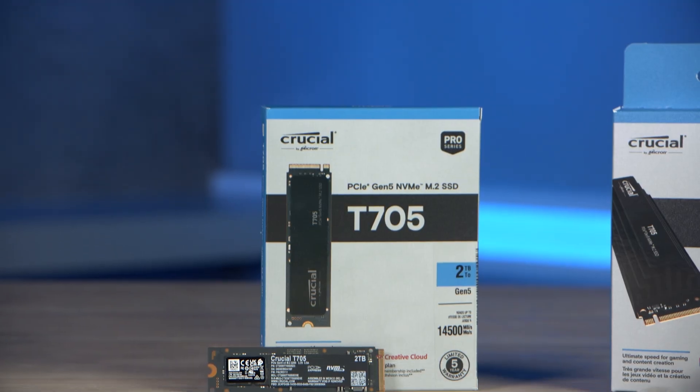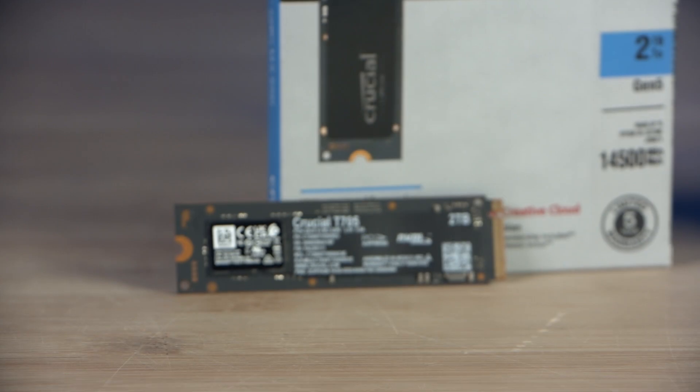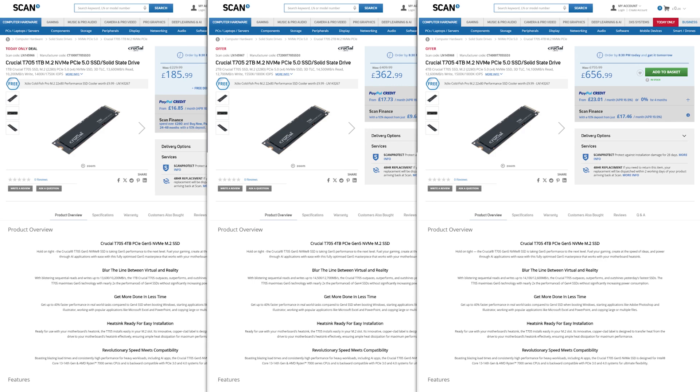How does it fare in terms of bang for your buck? Well, obviously being the fastest consumer M.2 NVMe SSD currently on the market, it does come with a higher price tag. However, as mentioned earlier, and depending of course on when you're watching this video, all three are on special offer now at Scan.